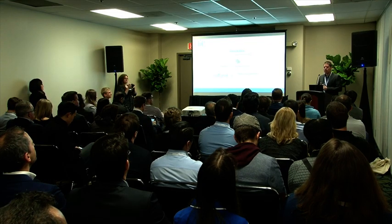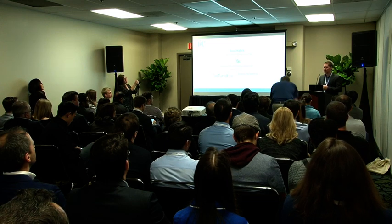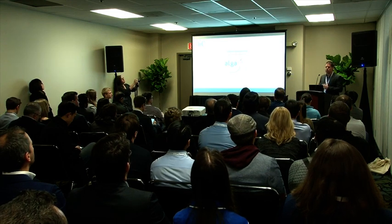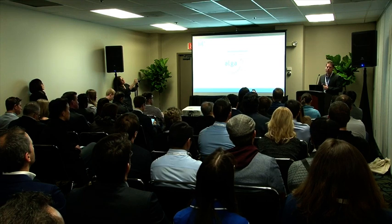Hello everyone. My name is Ingo Leprae Gunnason. I'm the head of cultivation at Algalif Iceland. I'm here today to talk to you about the astaxanthin we produce in Iceland.